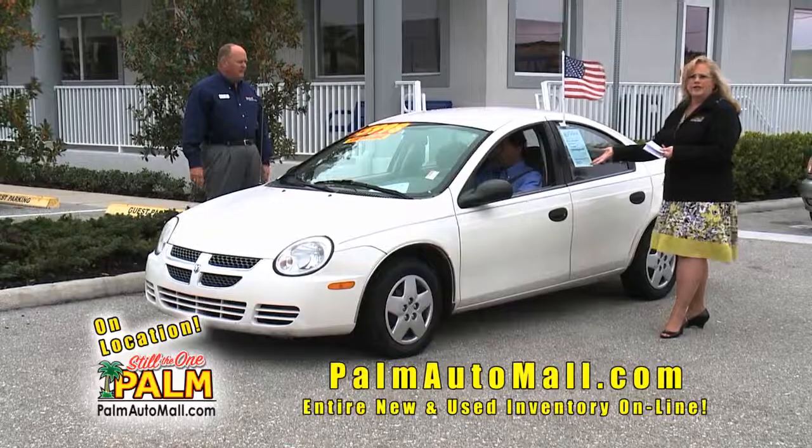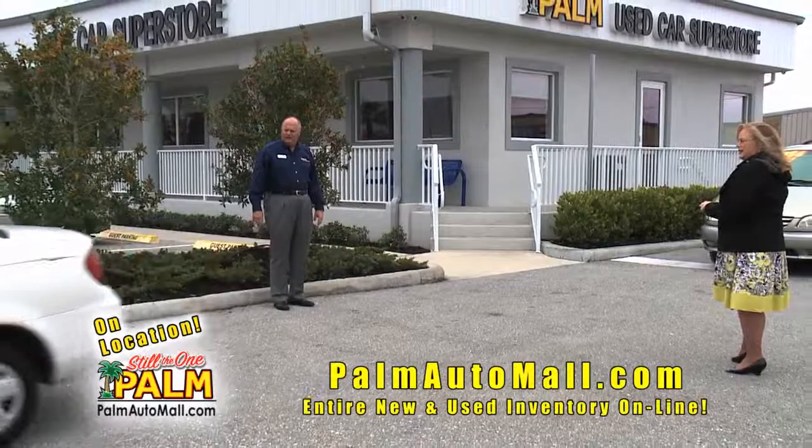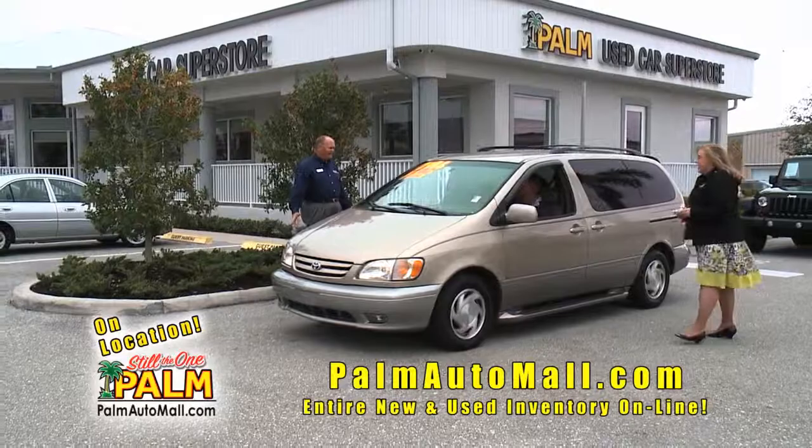Isn't this a perfect car for the condo people? It really is. Why pay for a rental car when you can have this and keep it here? And that's a great gas mileage car too.